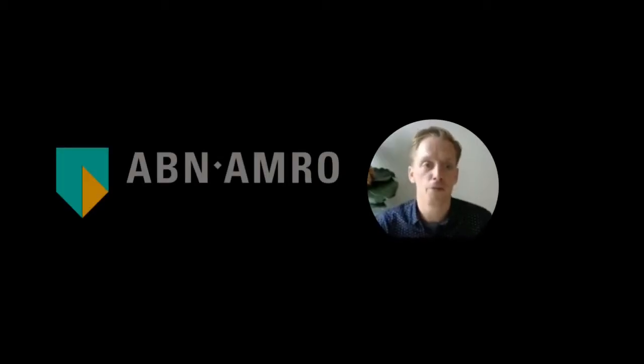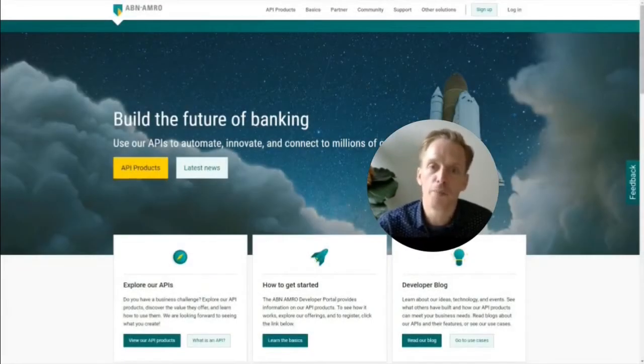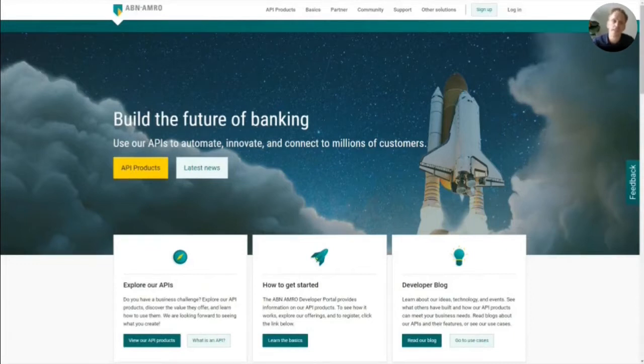Welcome, everybody, for the demo of the developer portal of ABN AMRO. My name is Koen Adolfs, and together with Evelyn Albers and Brandon Lynch, I will present what we've developed in the last few years. ABN AMRO is a Dutch bank within the Netherlands, one of the major three players. Our strategy is to provide banking for better, for generations to come, supporting our clients' transition to sustainability, reinventing the customer experience, and building a future-proof bank.